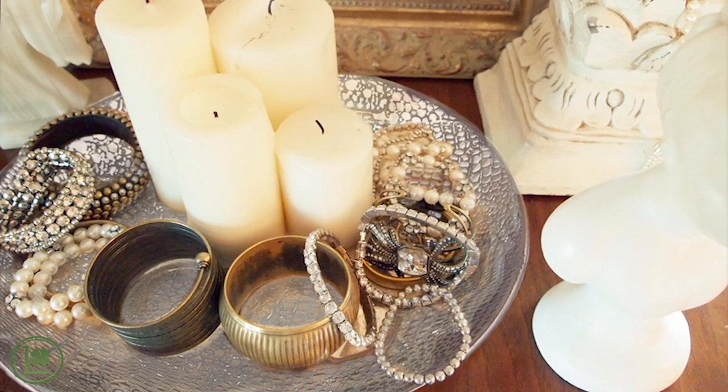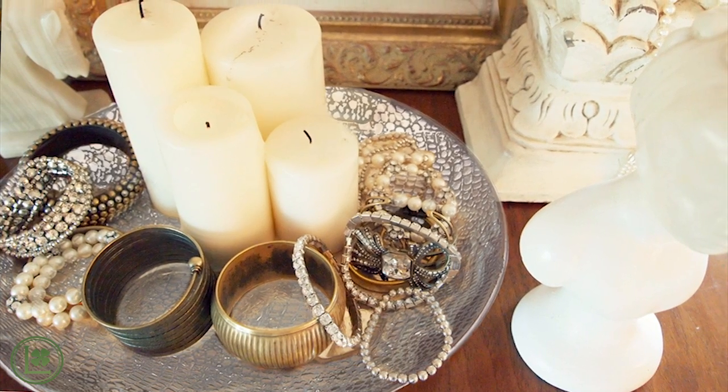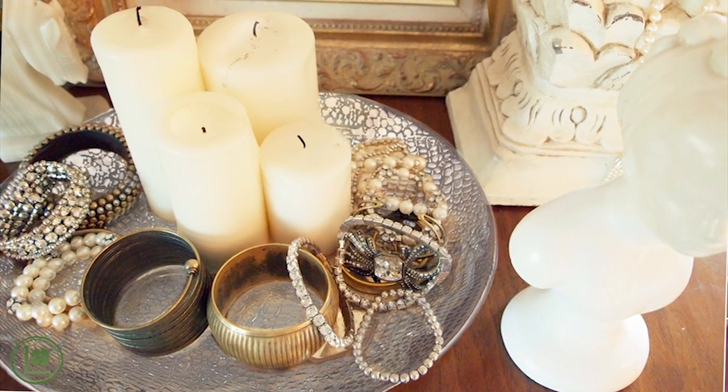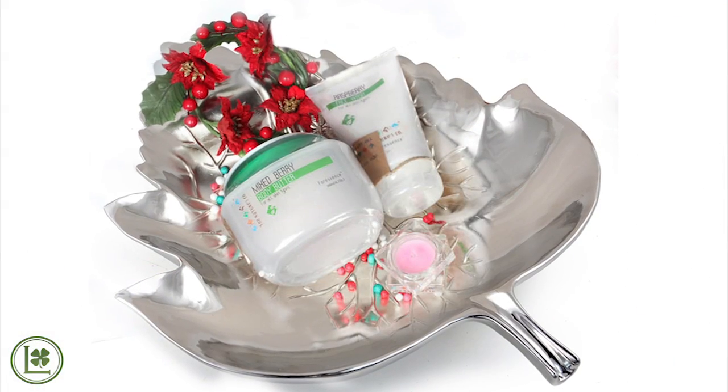You can put accessories in them — throw really cute bangles or earrings in there. You know when you're shopping and you're at the checkout register and you see those things there? It could be lip gloss, a cute wallet, a coin purse — throw them in and they totally bring out whatever item you're putting inside of them.